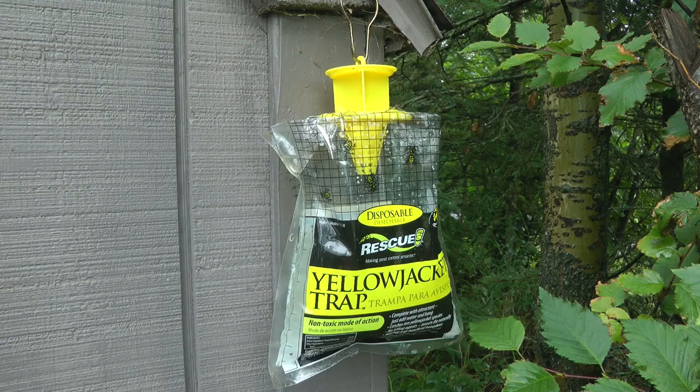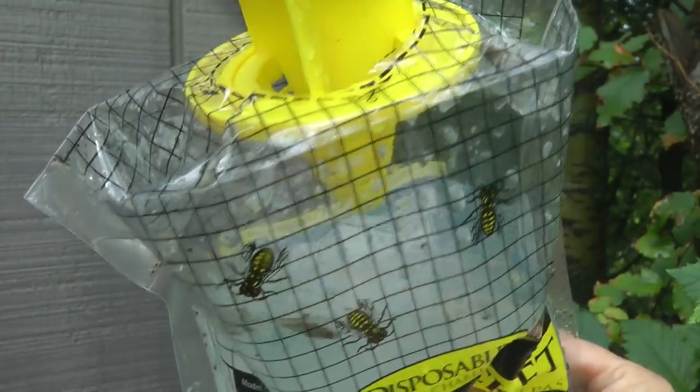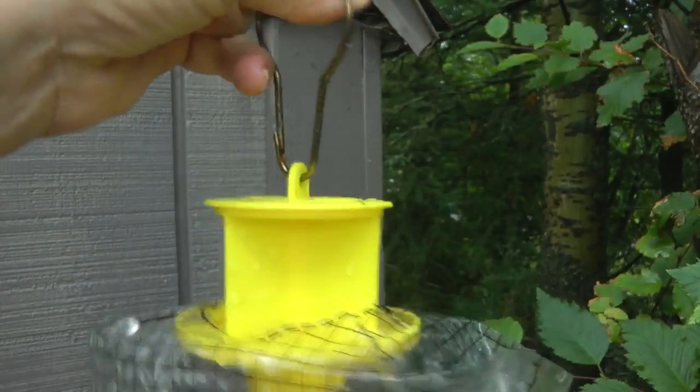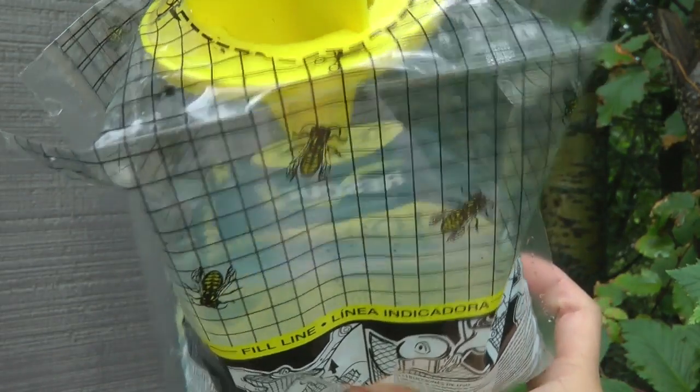It's been two solid weeks of rain and huge windstorms, so I really haven't been out here to granny camp to check out how the yellowjacket wasp traps are coming. It stayed in one piece, but if you look inside there's not a single yellowjacket or wasp — there's a moth and a few little fruit flies. But the only yellowjackets are the ones printed on the package.